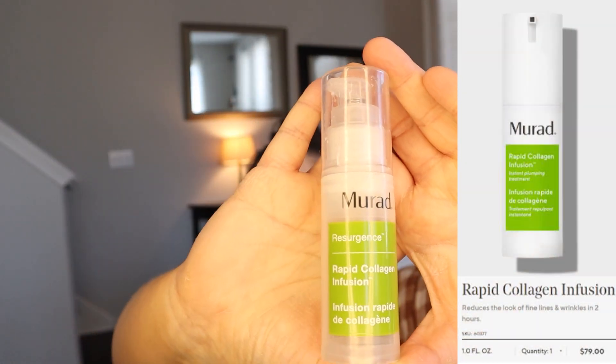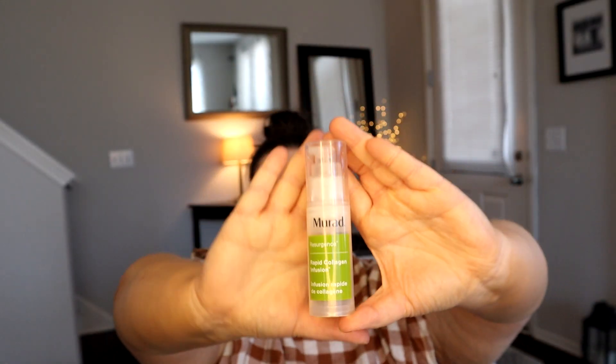One last product I discovered through my FabFitFun box is this Murad Resurgence Rapid Collagen Infusion Lotion. The collagen is supposed to plump up your skin a little bit and make it feel more supple. I found I was loving how my face and complexion looked on film after using it, so that's why it's now empty. I'll probably use it for special occasions when I want to feel extra put together and ready to face the day.